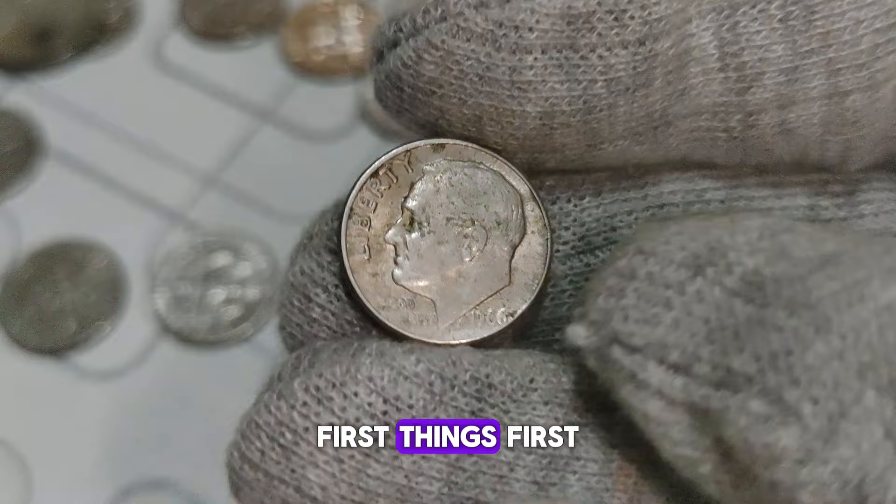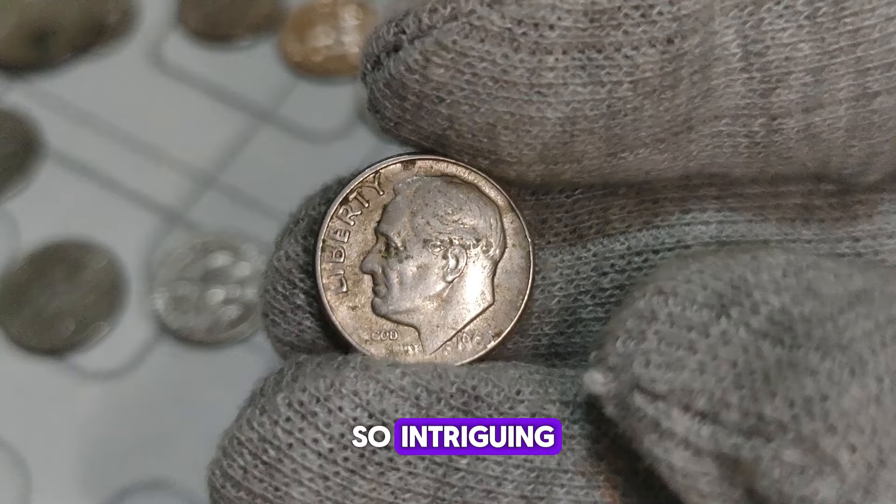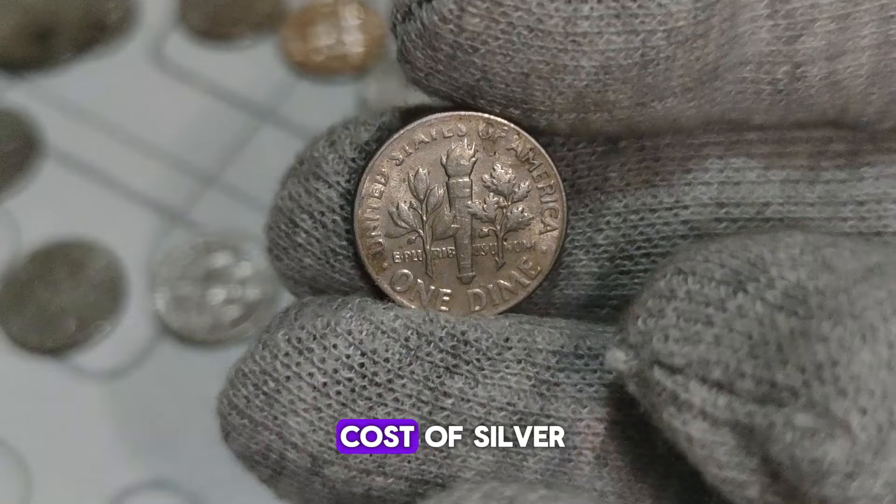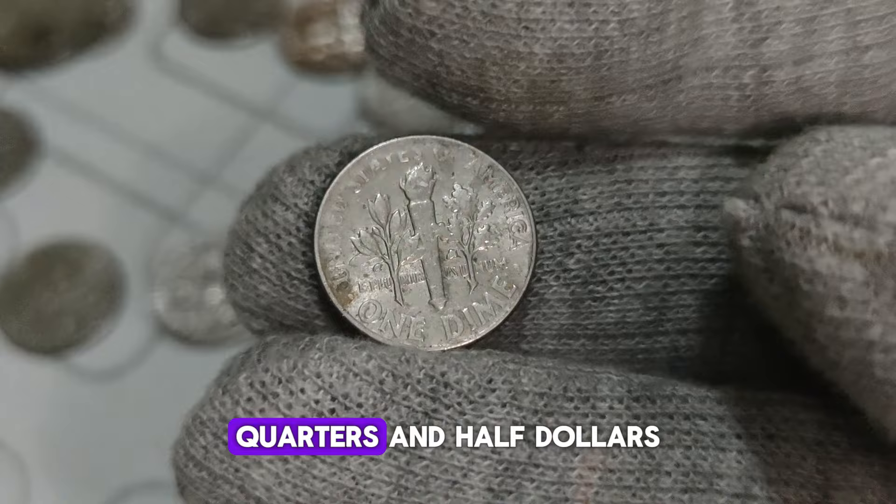First things first, what makes the 1966 Roosevelt dime without a mint mark so intriguing? To understand its significance, let's rewind a bit to the mid-1960s. In 1965, the US Mint ceased the production of silver coins due to the rising cost of silver. Consequently, they transitioned to a copper-nickel composition for dimes, quarters, and half dollars.